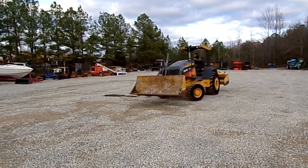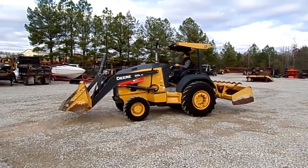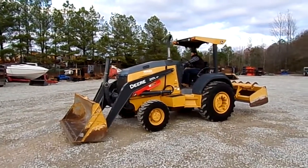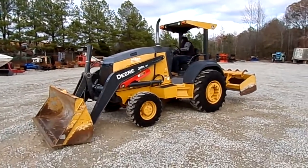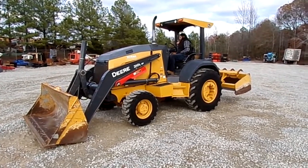Very nice clean machine, 2,500 hours. Come check this machine out here at Southern Equipment Sales at our lot in Finger, Tennessee. You can also check it out on our website southernequipmentllc.com — thank you for watching our video.